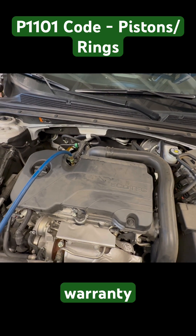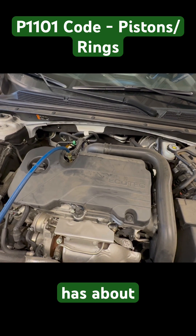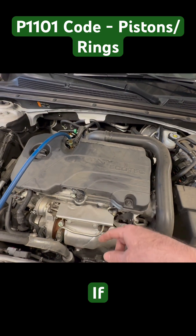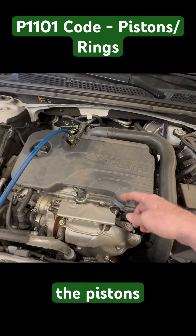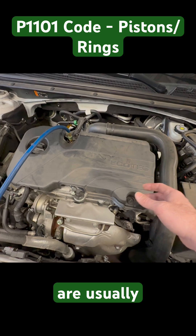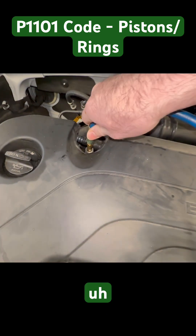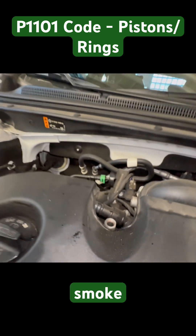The powertrain warranty is expired, so this is going to be customer pay. The vehicle has about 87,000 miles on it, so potentially this could be an engine replacement. If it was under warranty, we would be disassembling the engine and replacing the pistons, because the pistons are usually coated with heavy carbon and the rings get stuck — that's what causes something like this. I'm going to check if there's any rhythmic puffing, pulsing smoke, or anything like that.